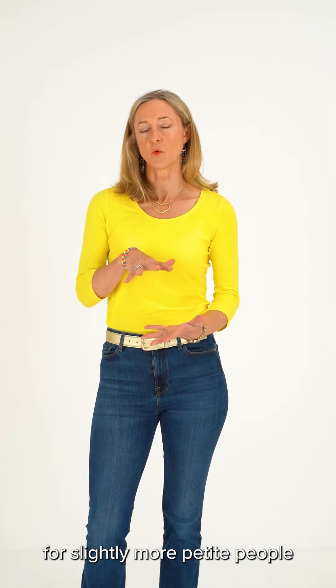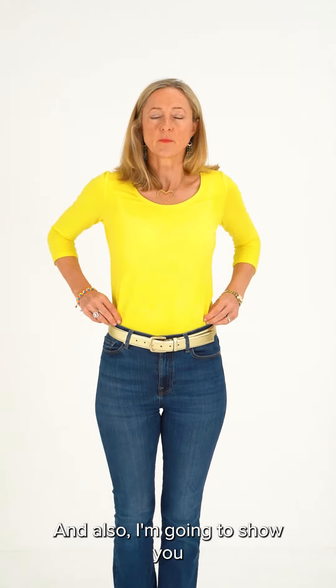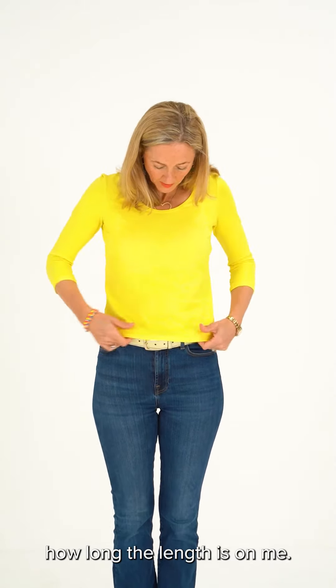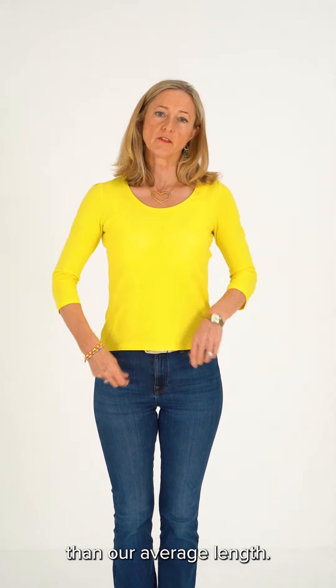I would say this is better for slightly more petite people because the sleeves aren't too long, and I'm going to show you how long the length is on me — it's a little bit short, just slightly shorter than our average length.